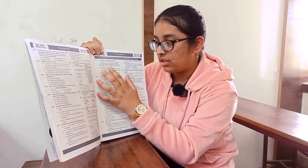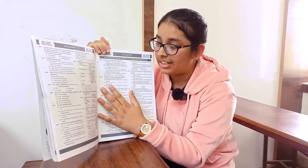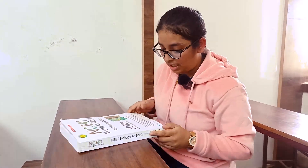Regarding the statement-based questions, some statements are given and we have to identify the correct and incorrect ones. So if a student has gone through the NCERT very effectively, he or she will be able to solve all the questions very efficiently and in very less time. It helped me a lot in practicing.